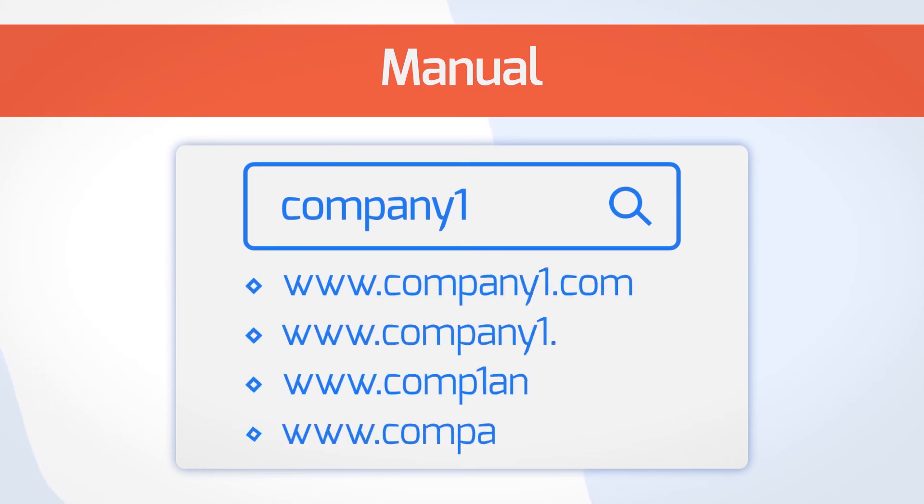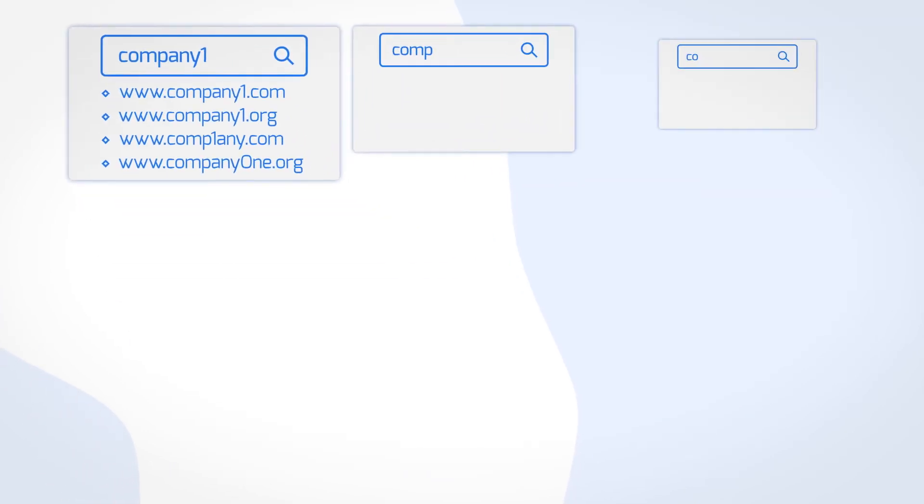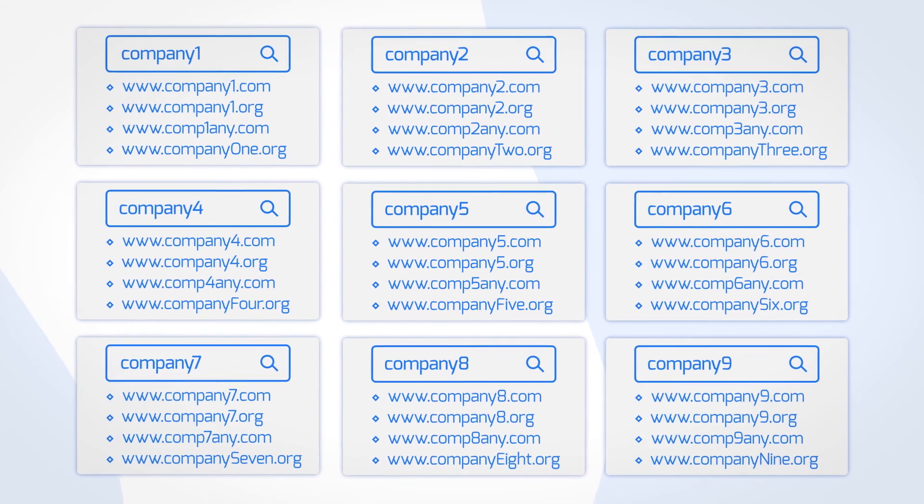Option 3: Manual. Just Google each individual company and sift through the results. That's not something that you'd want to do for more than 25 records, would you?